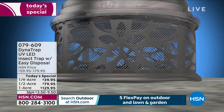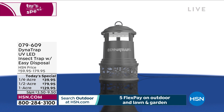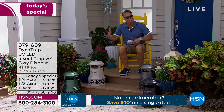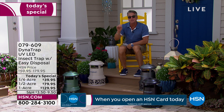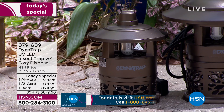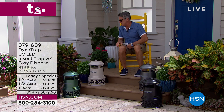My mom is in a condo with no yard, but she has a screen porch — she could put it in the corner because mosquitoes and no-see-ums go right through the screen. We have lots of choices. The only size sold out right now is the quarter acre in forest green. In black we have 200 left, in stone 300 left in the quarter acre. We have stone, forest, graphite, bronze — and bronze, forest, and graphite are exclusive to HSN.